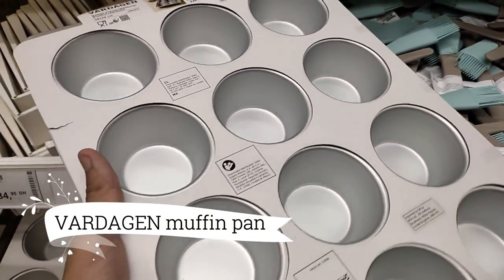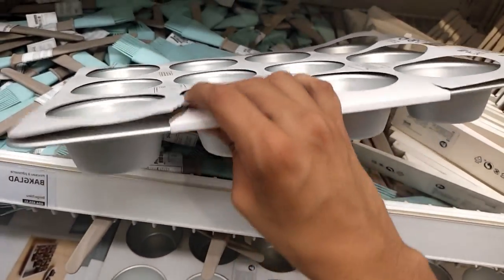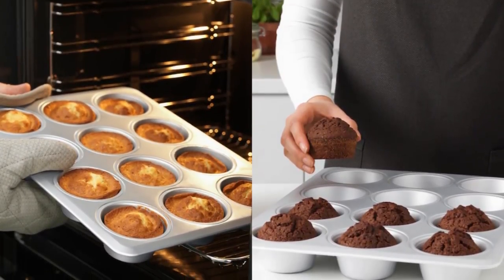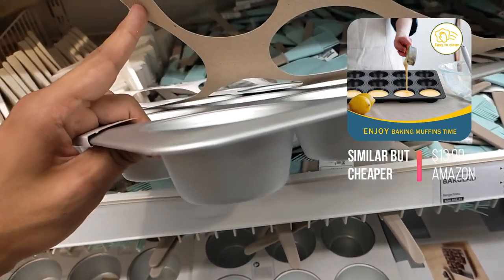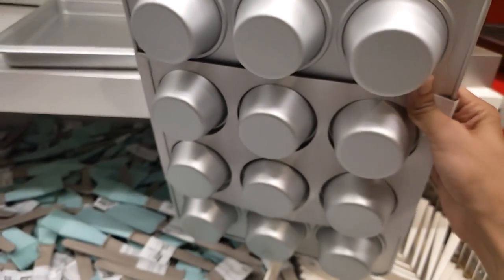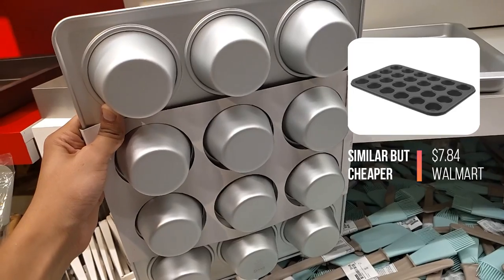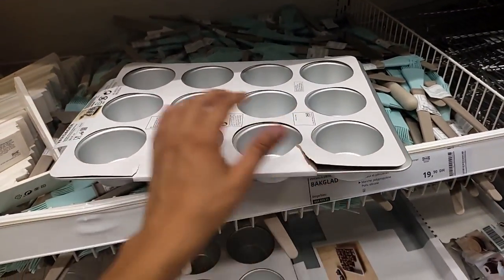Unleash your culinary creativity with the Vartigen Muffin Pan in a sleek silver color, at $14.99. From delectable muffins and pizza buns to serving a variety of vegetables with dips or bite-sized fruit snacks, this versatile tin knows no limits. Embrace the endless possibilities as you fill this pan with an array of delicious concoctions, discovering new and delightful ways to savor and share your culinary creations.